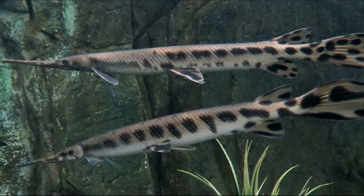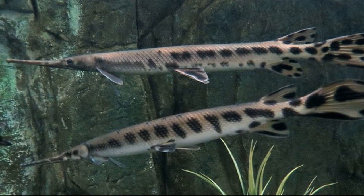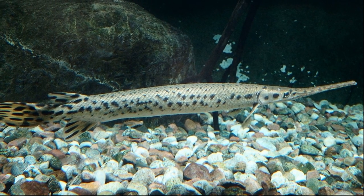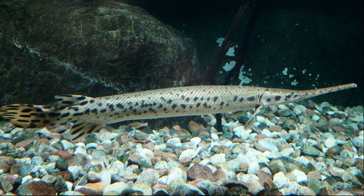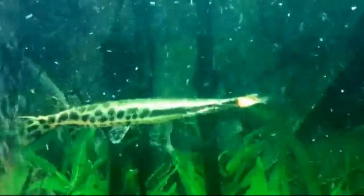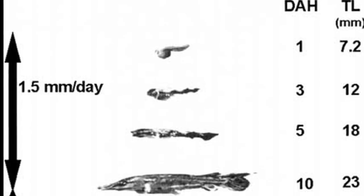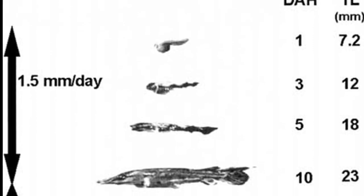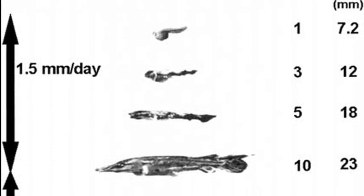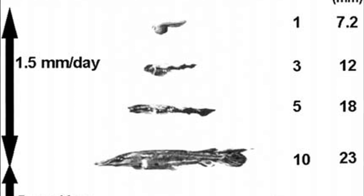Gars congregate during their spawning season. Spawning takes place in fresh water. The eggs are negatively buoyant and adhesive; they adhere to the bottom. Gar eggs are toxic to humans. Eggs hatch after about 8 days. The larvae have adhesive suckers attached to the tip of their lower jaw.